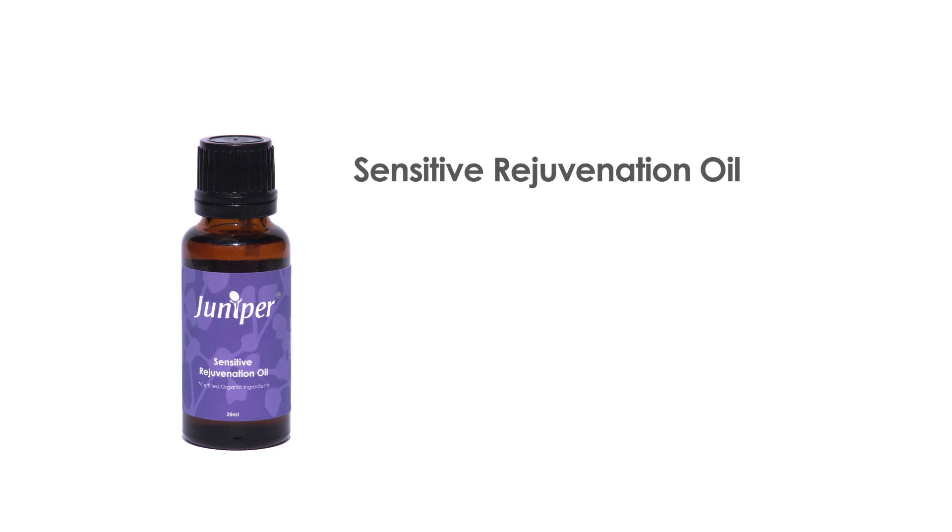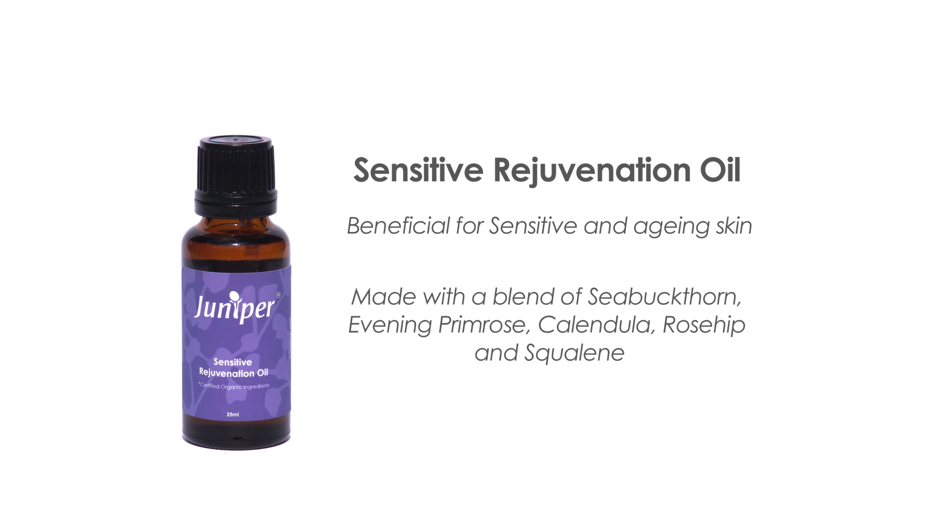Juniper's Sensitive Rejuvenation Oil is beneficial for sensitive and ageing skin. A blend of sea buckthorn, evening primrose, calendula, rosehip and squalene help replenish the skin lipids, enhance cellular metabolism, promote tissue healing and boost collagen. Best used as a night serum and under the Sensitive Moisturizing Lotion during the day.